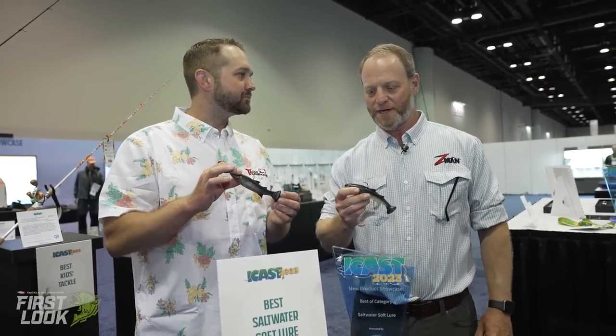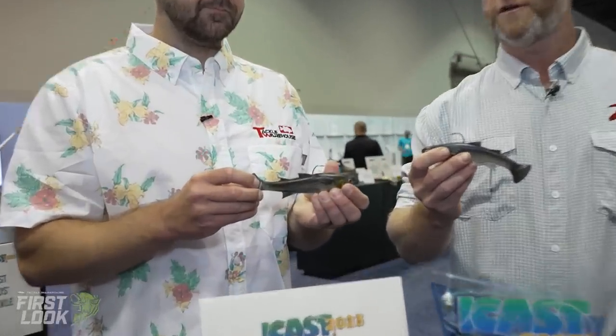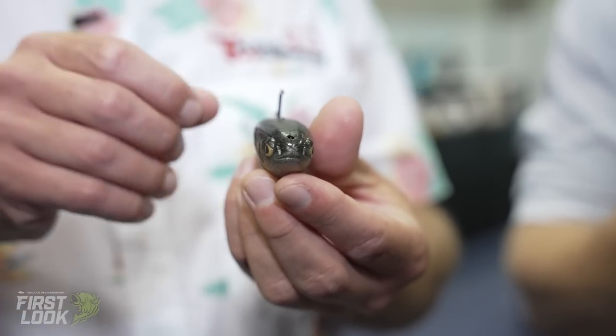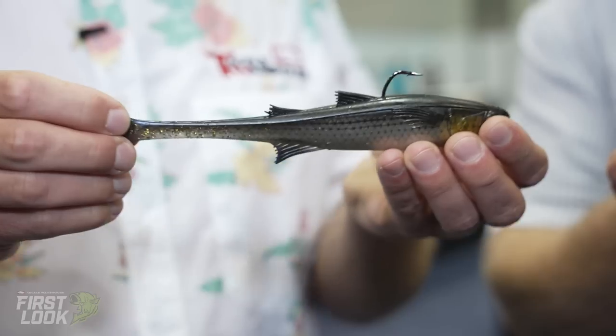Up next, best of show for saltwater soft lure — joining me from Z-Man, the winner is the Muletron. Mr. Daniel Nutsbaum, thank you for joining us. We're super excited about this one. Jose, our director of product development, has been working really hard on this for more than a year. It's a first-of-its-kind saltwater swimbait that crosses over into freshwater really well too.